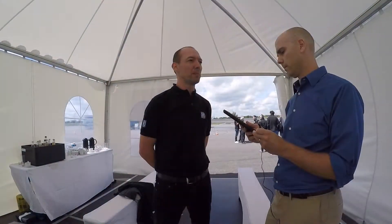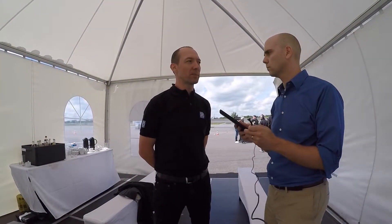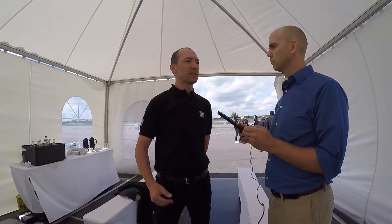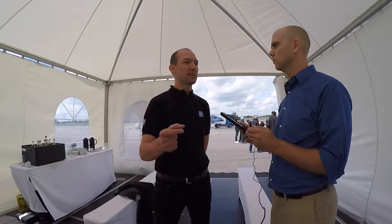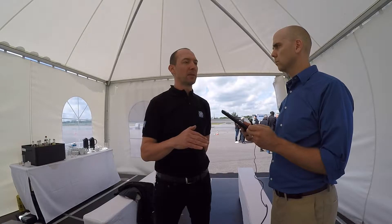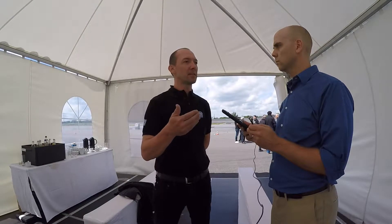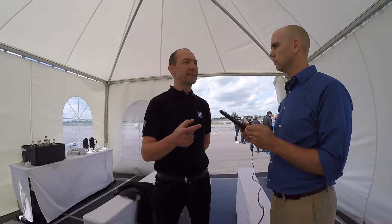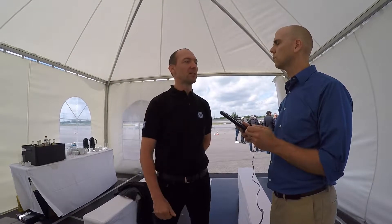Gerhard explains further: We not only measure the distance to obstacles and cars, we also measure whether the car is standing or moving. If it's in our safe area, then we measure how long it takes until collision. This is the key point — not the distance itself, but the time to the collision.